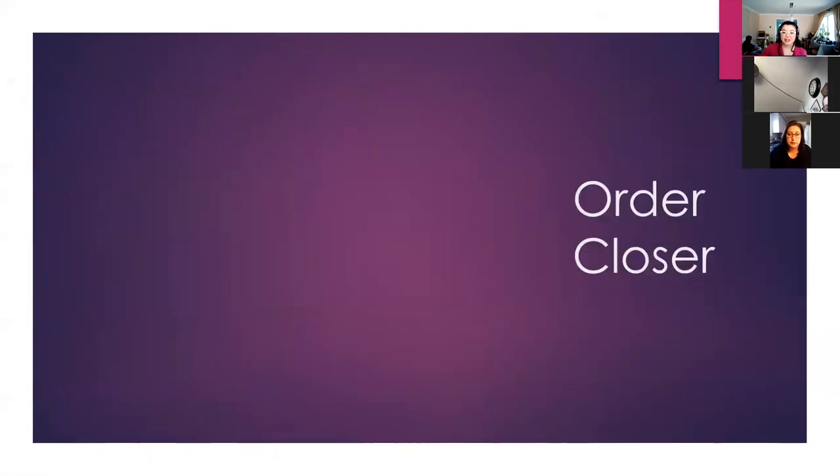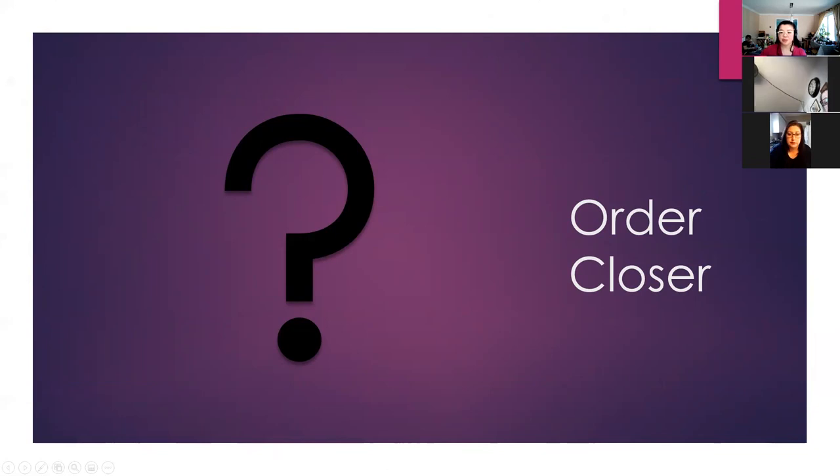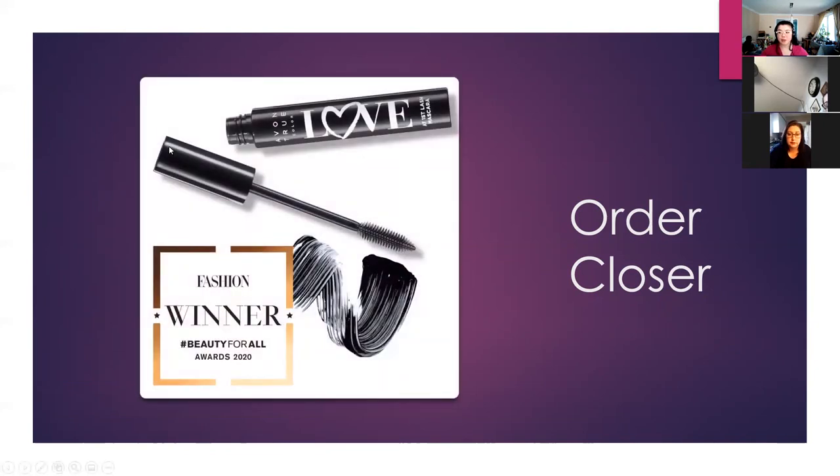For an order closer to grow your sales in Campaign 9 — the Mother's Day blockbuster bundle is a great idea. There's also hand creams two for $7, lip balms three for $4. I personally really like the Love of First Lash mascara — offered for $14.99 in Campaign 9. It doesn't even have to be an order closer; it could be a conversation starter: 'Did you guys hear that the Love of First Lash mascara was actually the fashion winner for Beauty for All in 2020?' It's a great conversation starter.